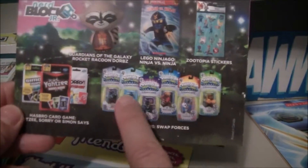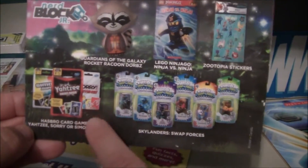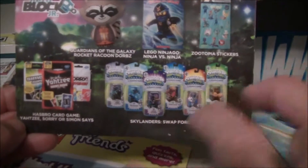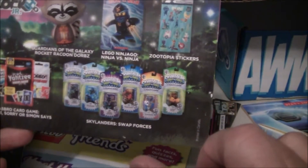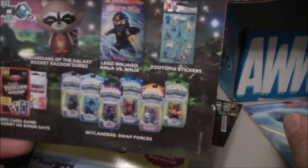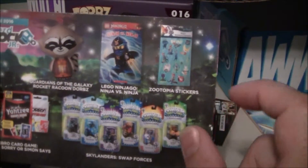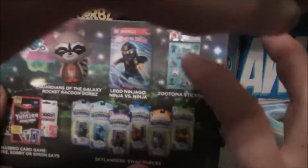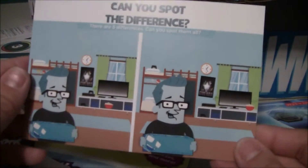Obviously the games are kind of random, which ones end up in each box. Girls and boys got a random card game, so it was good we got two different ones. It also seems like it might be random that you get a Skylander figure. Toy Boy has a huge Skylander collection, so he actually got a duplicate, but that's okay. Toy Tot can have that one. And then we got the stickers, the book, and the vinyl figure. I was really impressed.